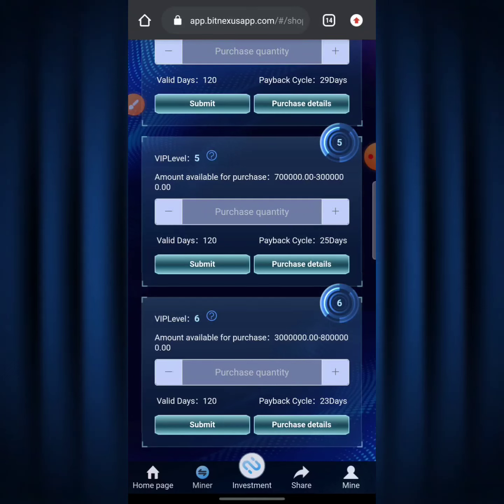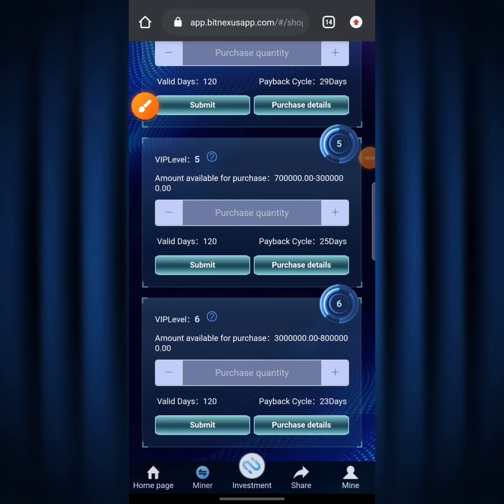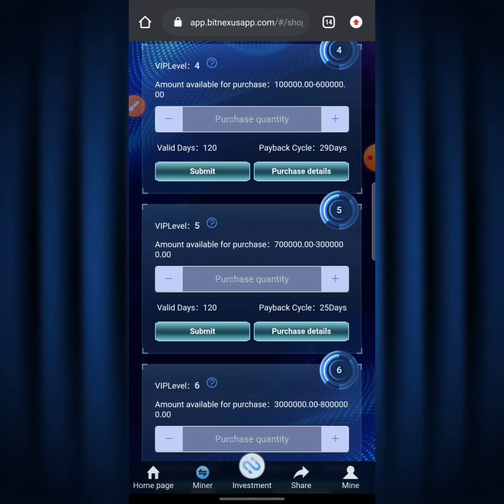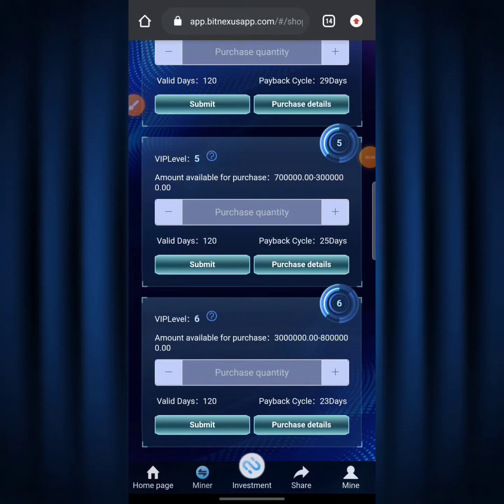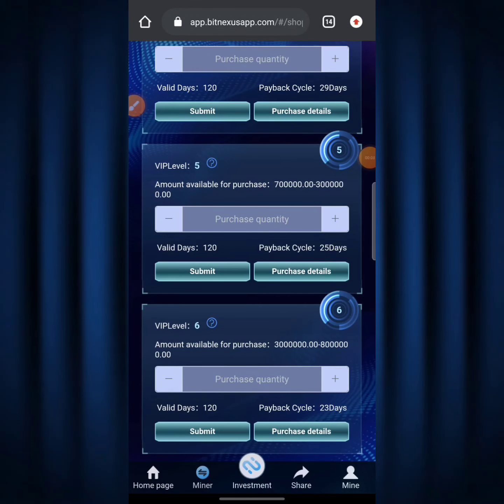The higher your investment, the higher amount you're going to be getting from mining on BitNexus, and the higher your amount the lower your payback cycle — meaning you get your principal back sooner. For Level 6 it says 'Payback Cycle: 23 days' and 'Value Days: 120.' That means you get back your principal in 23 days and still mine for 120 days. For Level 5 the payback cycle is 25 days, also with 120 value days.